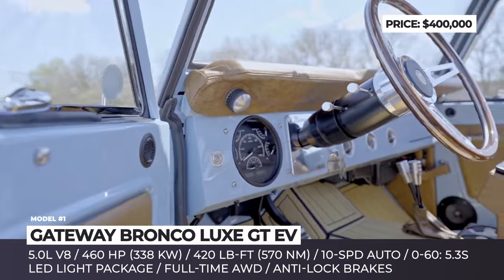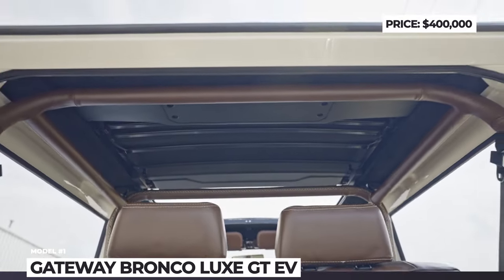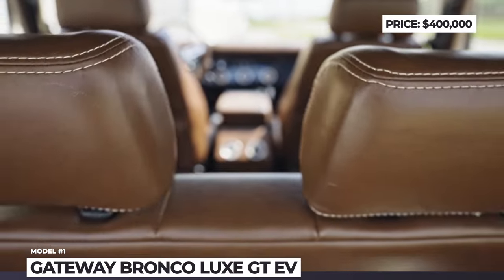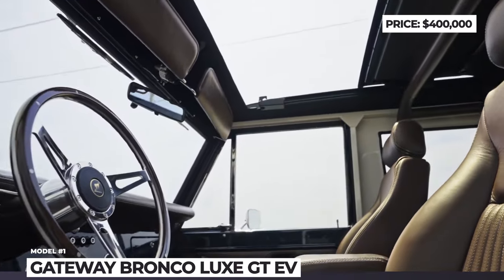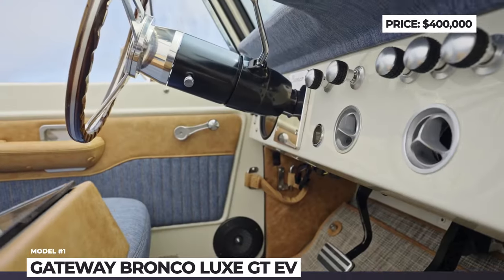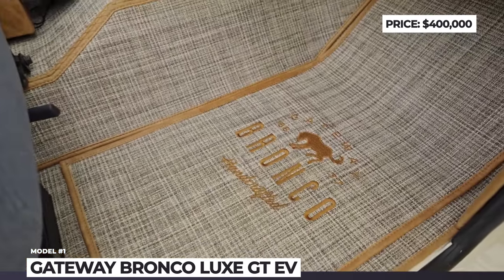Like any modern-day SUV, the Lux GT comes standard with driving aids, including electronic stability control, anti-lock brakes, and electronic traction control. The power comes from a high-performance 5L V8, which is connected to a 10-speed automatic transmission. The vintage-looking Bronco benefits from full-time all-wheel drive and can hit 60 mph from a standstill in 5.3 seconds.